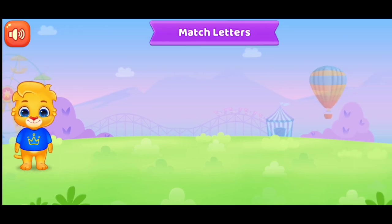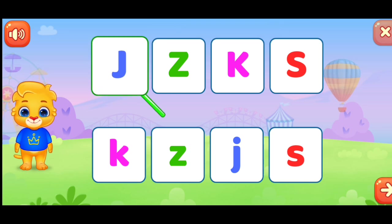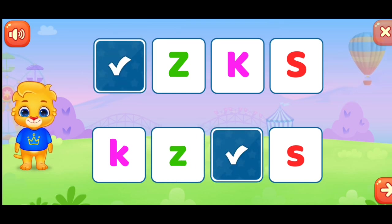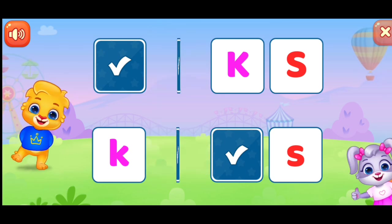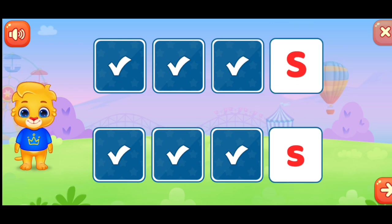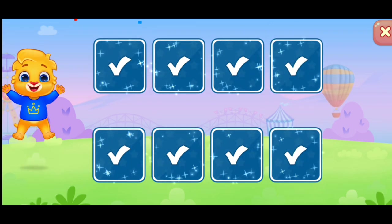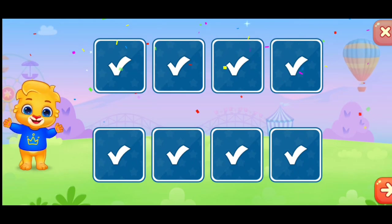Match the letters. Match the letters. J. Z. K. S. K. K. K. Thank you.